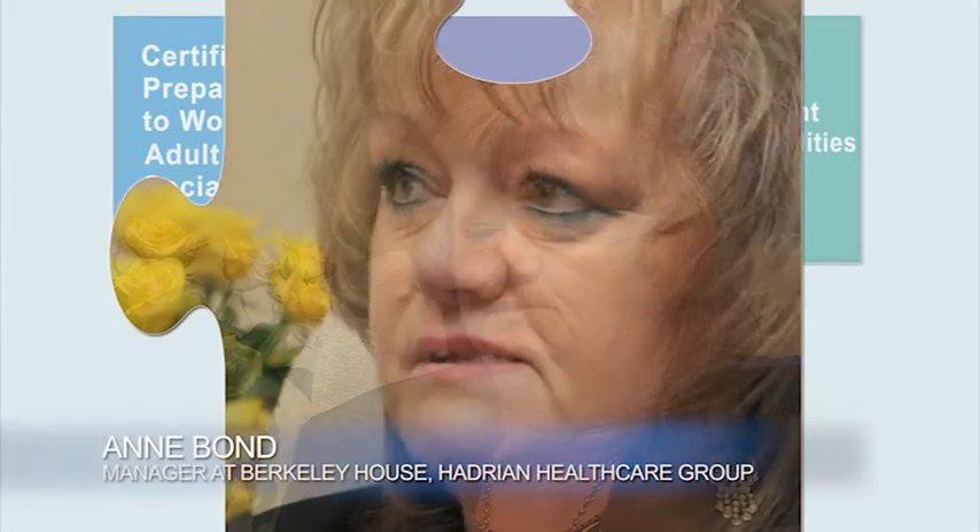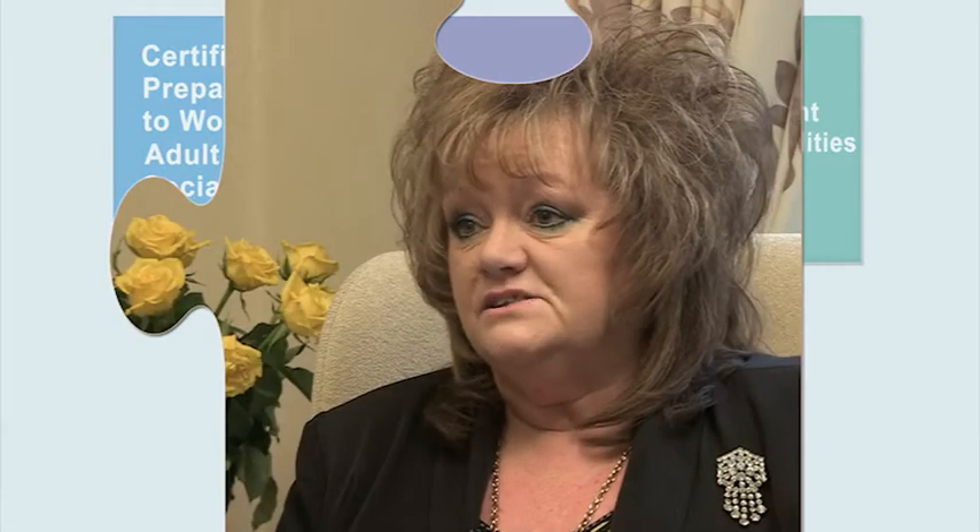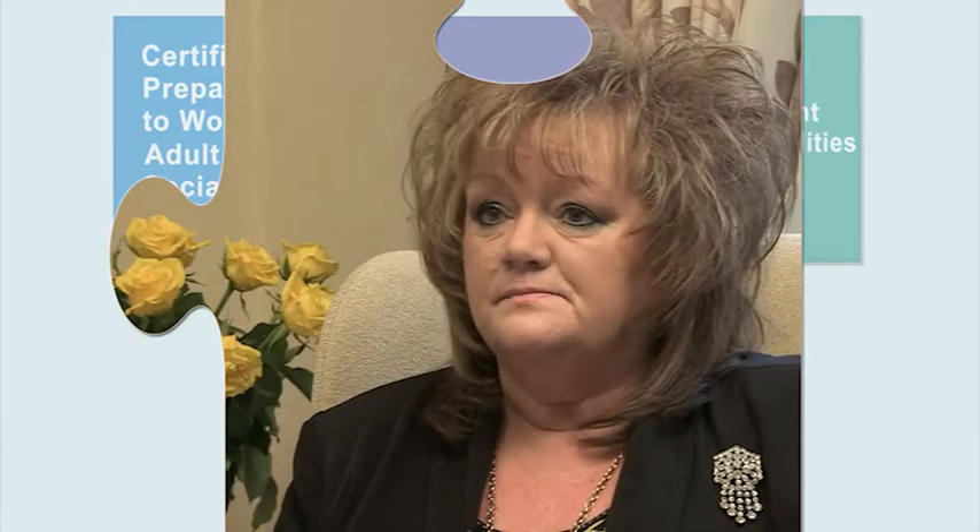Functional skills is about people being able to problem solve, rather than just answering a set question. The communication part of the apprenticeship has given staff a lot of confidence, especially when talking to relatives, GPs, and social workers. They feel confident that the information they're giving is correct. And by doing their English, it has also helped them with the paperwork, which is a very important part of the job. We need to pass this information on to the next shift, so by people doing their English and realising the importance of communication, we've benefited greatly.